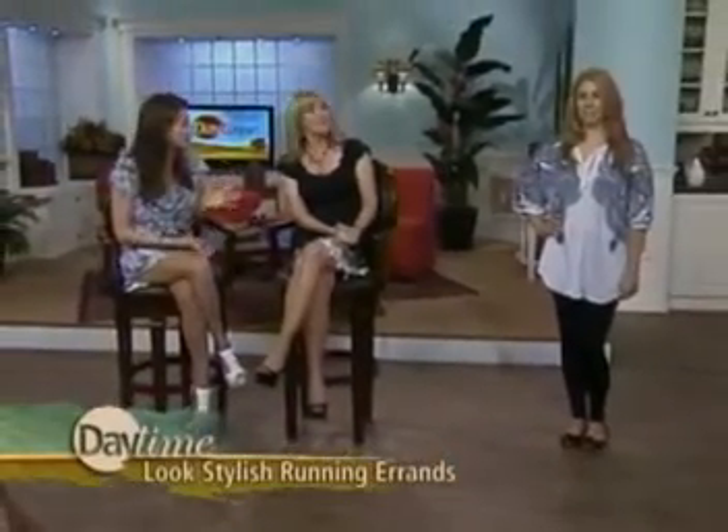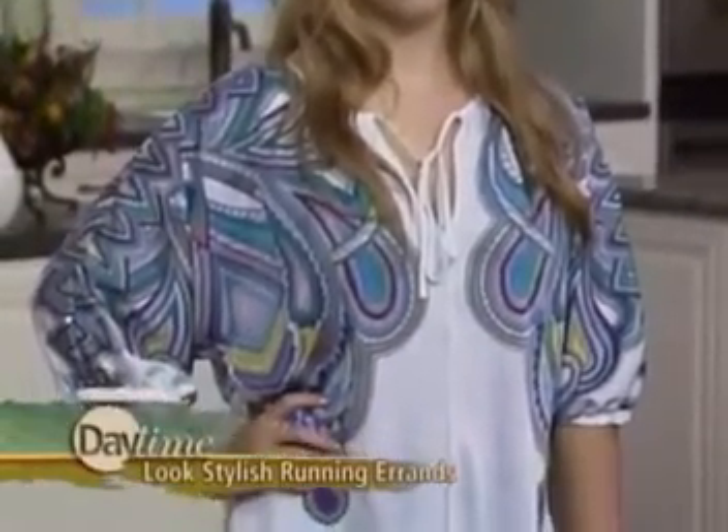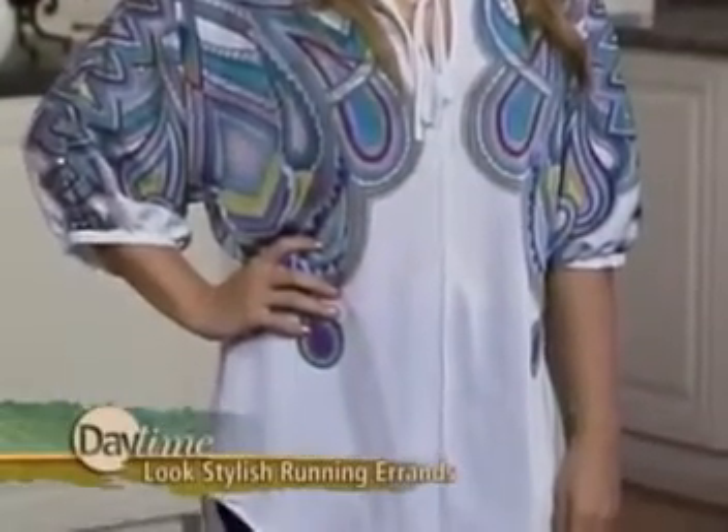Our first model is Amber. She's wearing this adorable top from Nicole by Nicole Miller, available at JCPenney. It's a print tunic that's flowy, airy, and easy to throw on — feels as comfortable as wearing just a t-shirt, which is what you want. Next, a pair of leggings also by Nicole Miller with a cute little detail on the bottom.